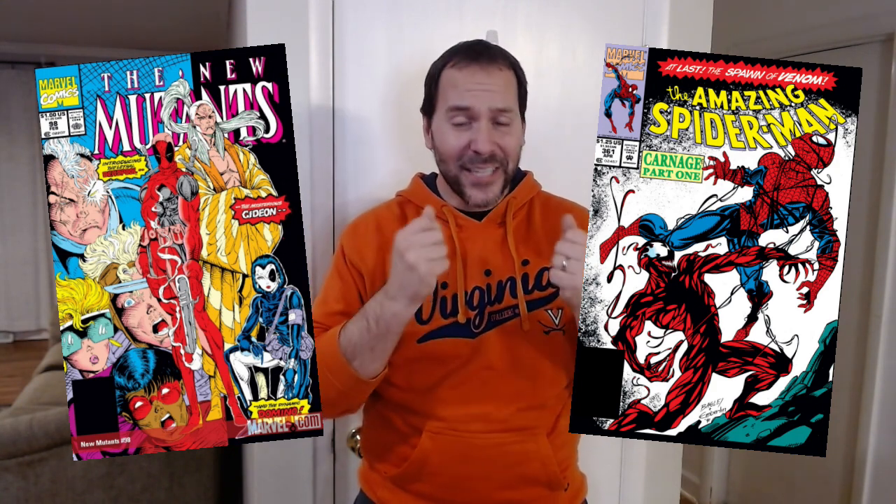It's not just a New Mutants 98, but it's the New Mutants 98 that I bought off the newsstand as a kid. So when I look at that book, I think about all the good times I had collecting comics as a kid. They're ones I'm never going to sell, but I still wanted to preserve them because of that personal importance they have to me.